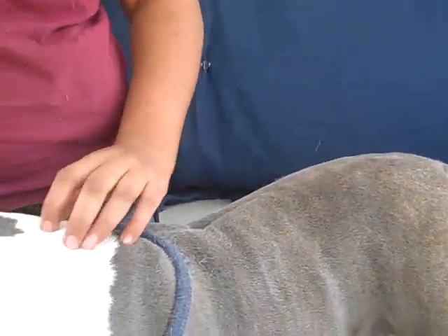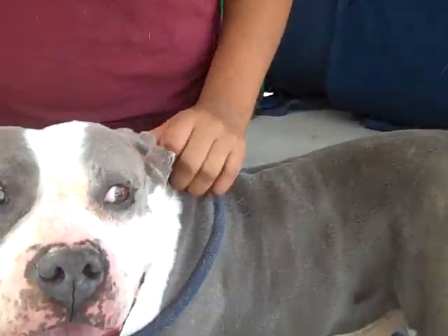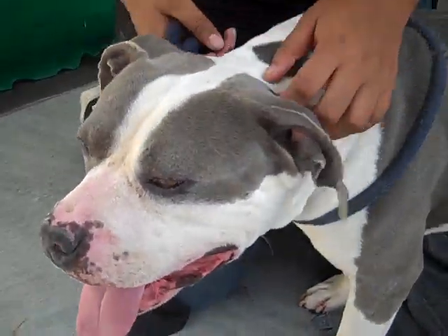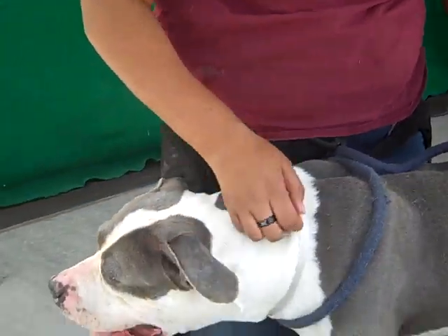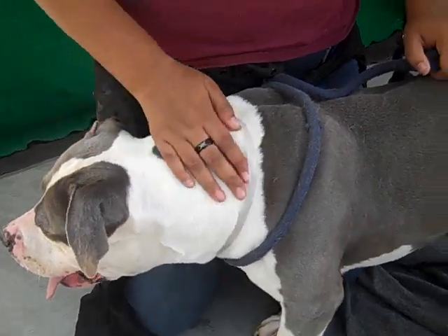We think he'd be good in a home with older kids, just because of his size and the way he needs to play — he would prefer older kids. His hobbies include being rubbed down. See, just perfect. He's been like this for the last probably 10 minutes or so, just loving every second of this.